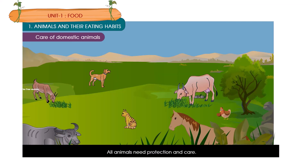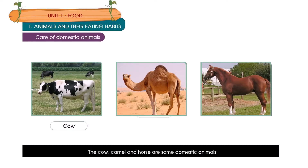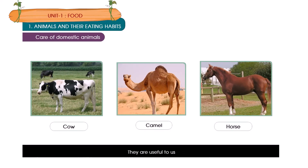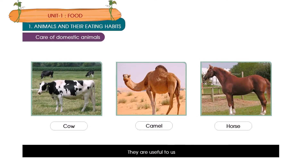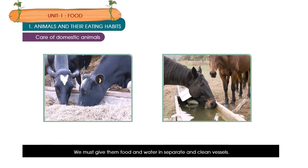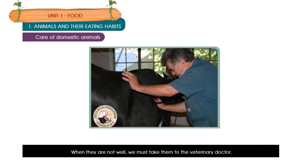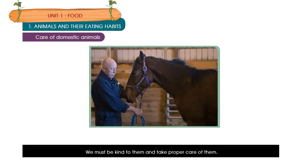Care of domestic animals. All animals need protection and care. Animals found on farms are called domestic animals. The cow, camel and horse are some domestic animals and they are useful to us. We must take proper care of them — give them food and water in separate and clean vessels. When they are not well, we must take them to the veterinary doctor. We must be kind to them and take proper care of them.